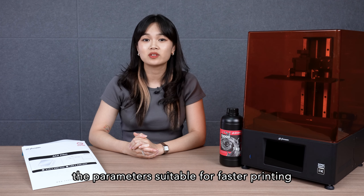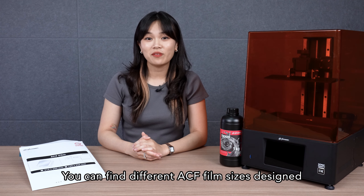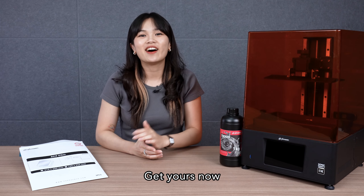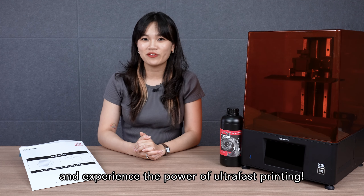Remember to also use the parameters suitable for faster printing. You can find different ACF film sizes designed for your printers on our website. Get yours now and experience the power of ultra-fast printing.